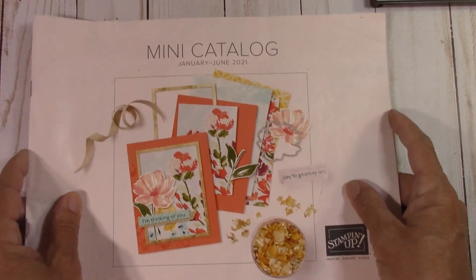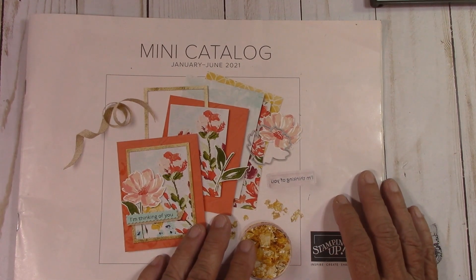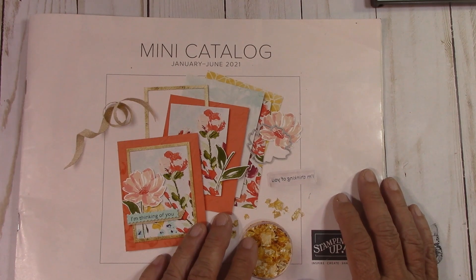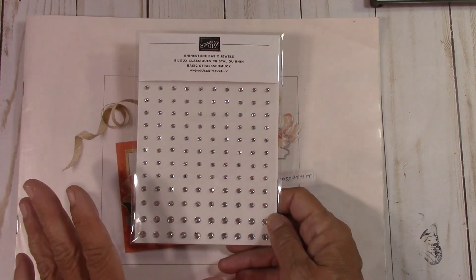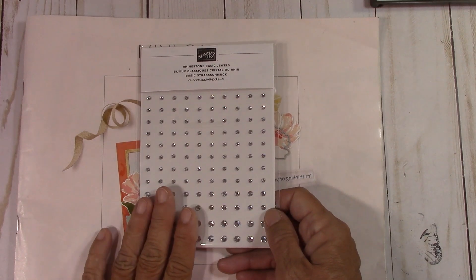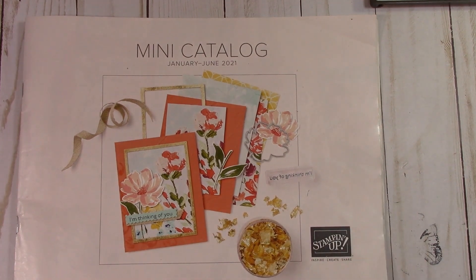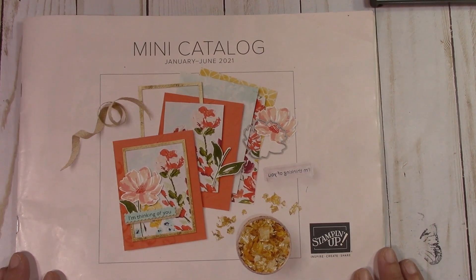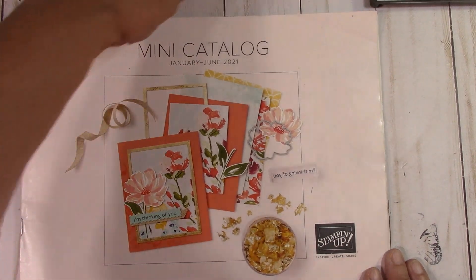This is the video about what is going away and what is on sale in the mini catalog. You have until the last day of June, the 30th, to order. I have a wonderful ordering special this month with $35 in product before shipping, handling, and taxes. From the 1st to the 15th you will receive a pack of rhinestones. From the 16th to the 30th you will get a package of linen thread.